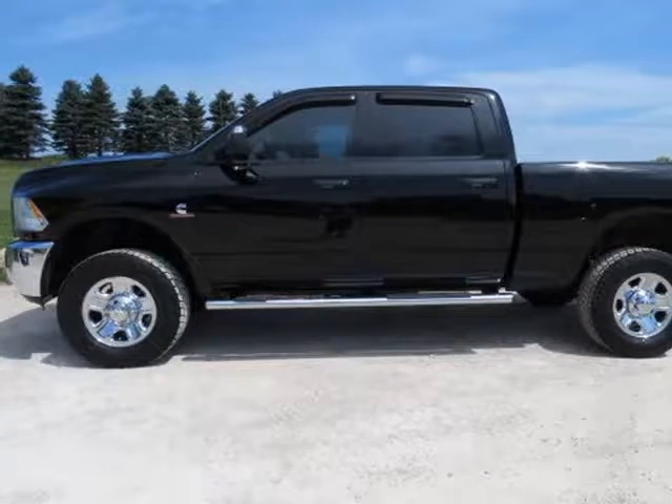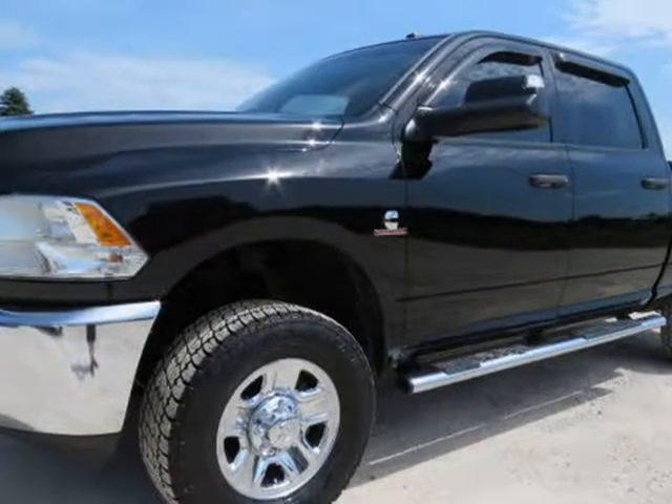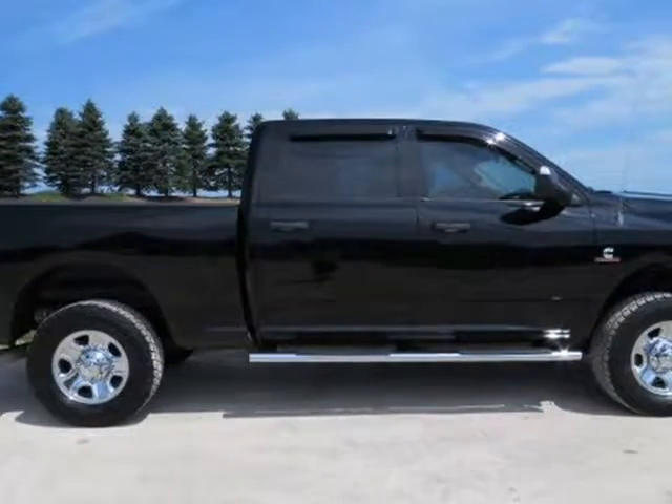This 2013 Ram 2500 is brought to you by Melchert Sales LLC. 2013 Dodge Ram 2500 Crew Cab, Tradesman, Shortbox.